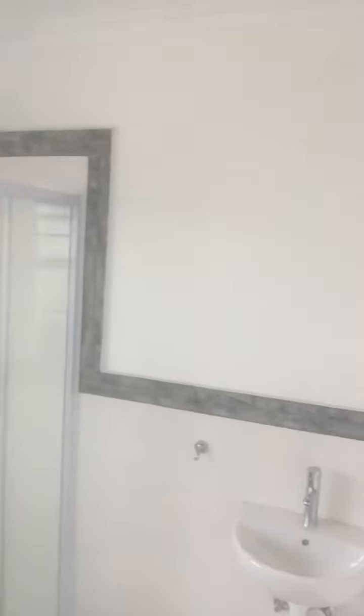The windows are in, the walls are painted. This is going into the bathroom — a very nice spacious bathroom with basin, shower, and toilet, all neatly finished.